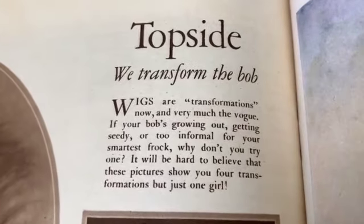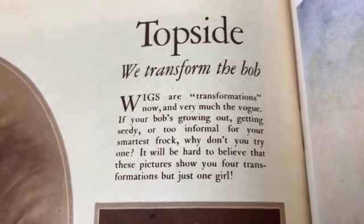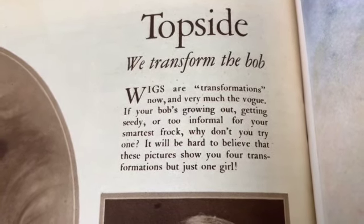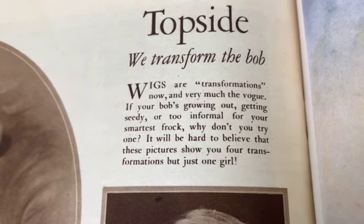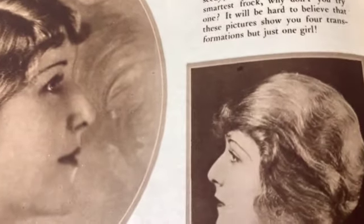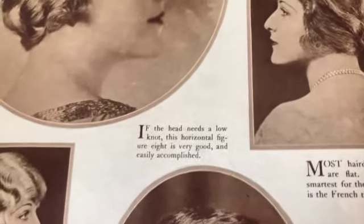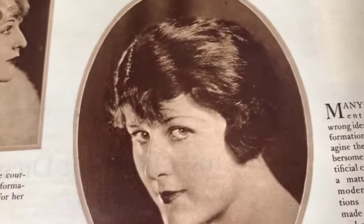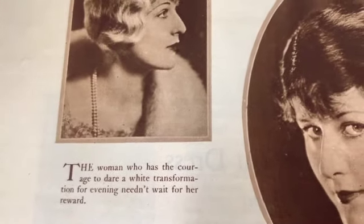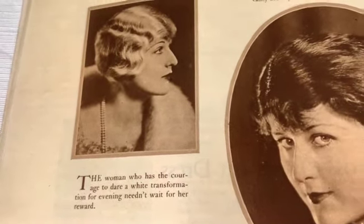'Topside: we transform the bob. Wigs are transformations now and very much the vogue. If your bob's growing out, getting seedy or too informal for your smartest frock, why don't you try one?' Look at that - that is so pretty. Look at the lipstick right in the bow mouth - the little bow lipstick, like you wanted your lips to look kind of smaller on the edges and bigger in the middle. Oh so pretty - look, she went blonde. 'The woman who has the courage to dare a white transformation for evening needn't wait for her reward.'